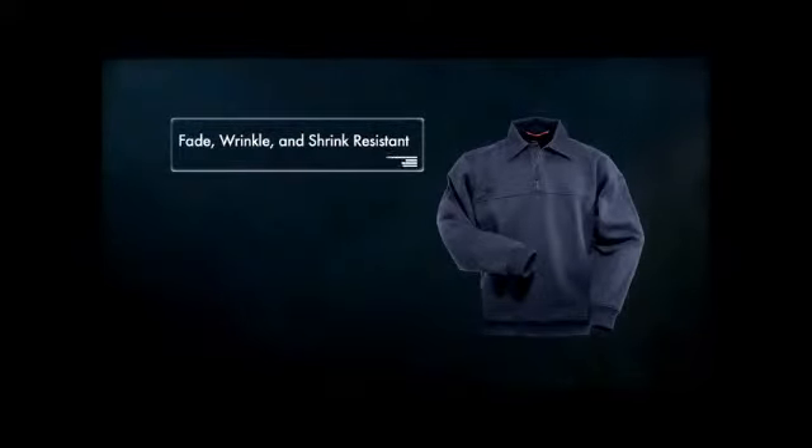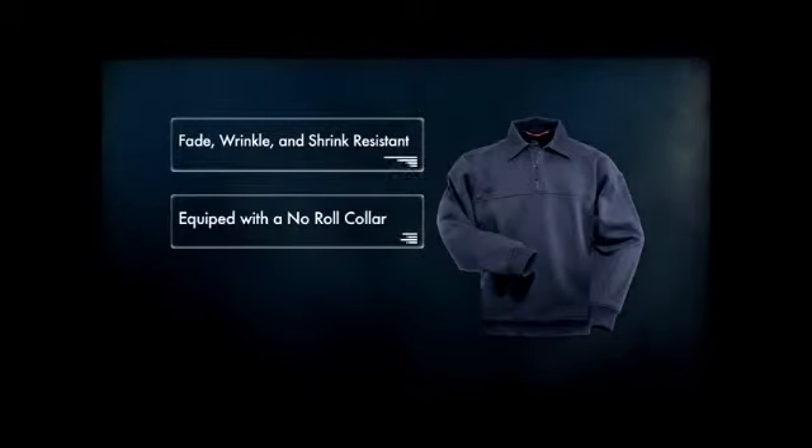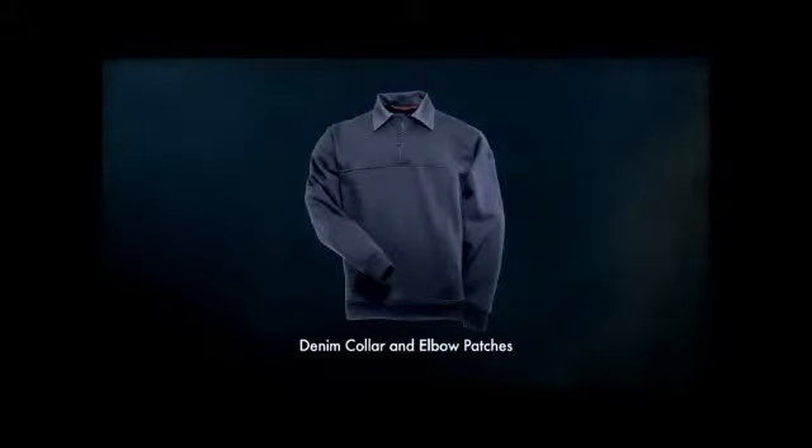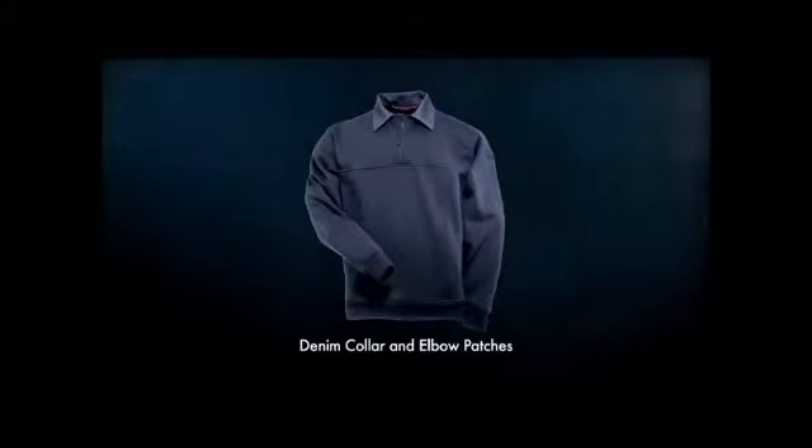Made with 11.6-ounce poly-cotton fleece, job shirts are fade, wrinkle, and shrink resistant. Each comes equipped with a no-roll collar and an anti-stain surface treatment to keep you in top form. 5.11 job shirts are available in a traditional style with denim collar and elbow patches.